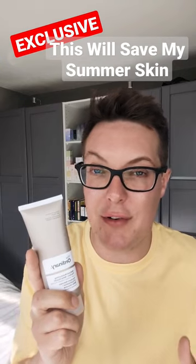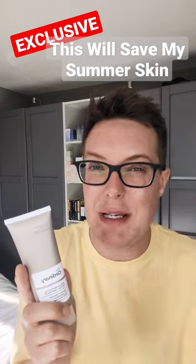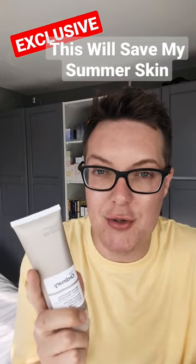But actually gives a meaningful level of hydration. Especially in the summer months, any really thick and occlusive moisturiser just makes me feel like I'm wearing a mask. It weighs the skin down, so I opt for some gel options, and they never really do the trick.